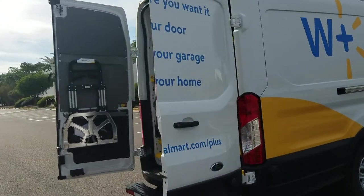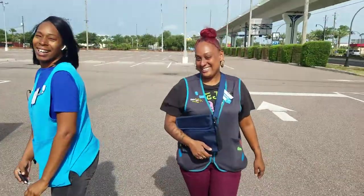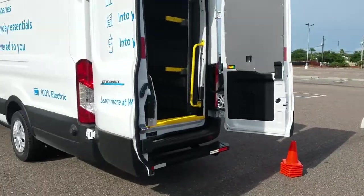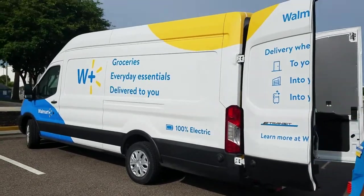This is a driver — she's going to be a driver, so she's learning how to drive it. They're doing a training right here.